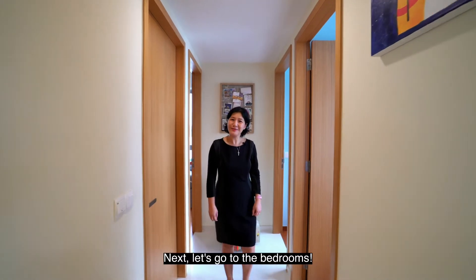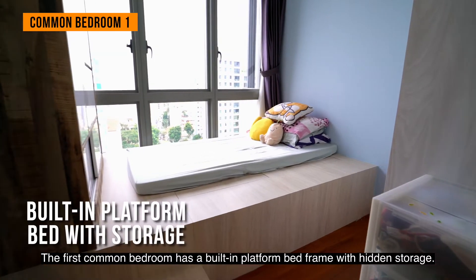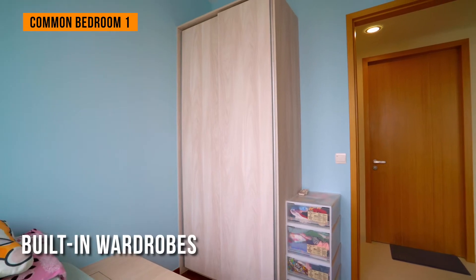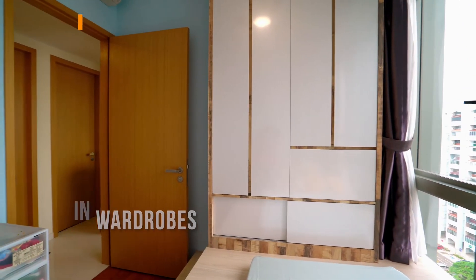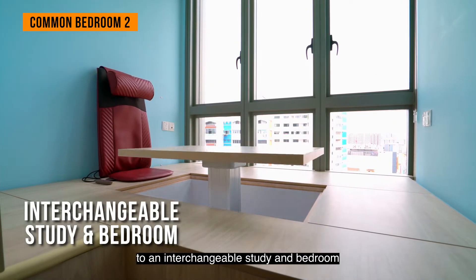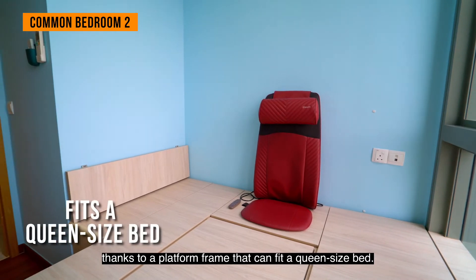Next, let's go to the bedrooms. The first common bedroom has a built-in platform bed frame with hidden storage. The owner has converted this common bedroom to an interchangeable study and bedroom, thanks to a platform frame that can fit a queen-size bed.